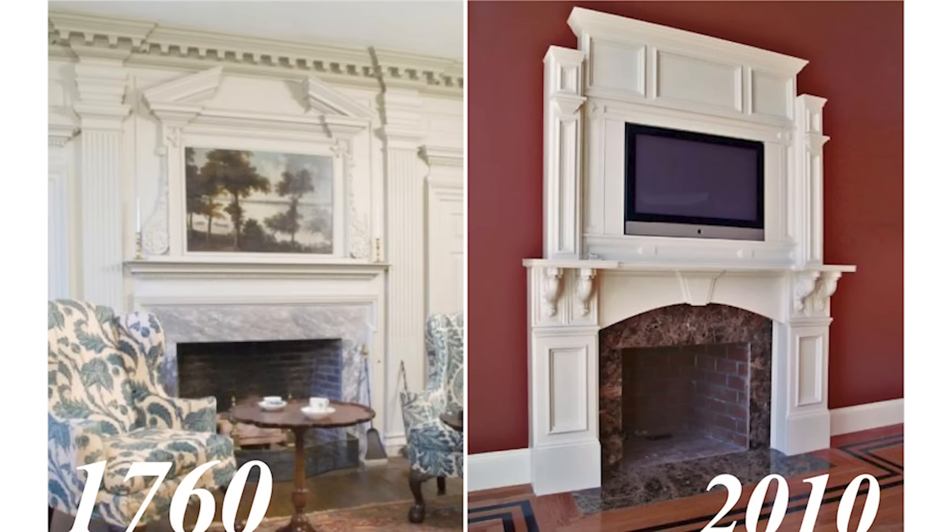The problem is, in 1760 a builder said to a craftsman 'build a mantle' and they built the mantle on the left. Today we say 'build a mantle' and they build the one on the right. The mantle on the left has proportion, scale, craftsmanship, and organization of how the moldings are put together. We've forgotten how to build — how to put things together, how to design things.